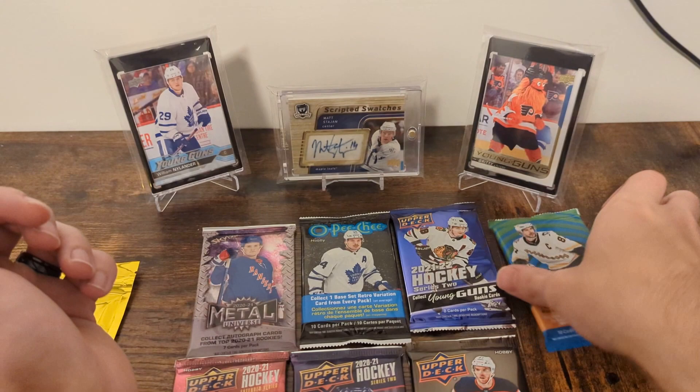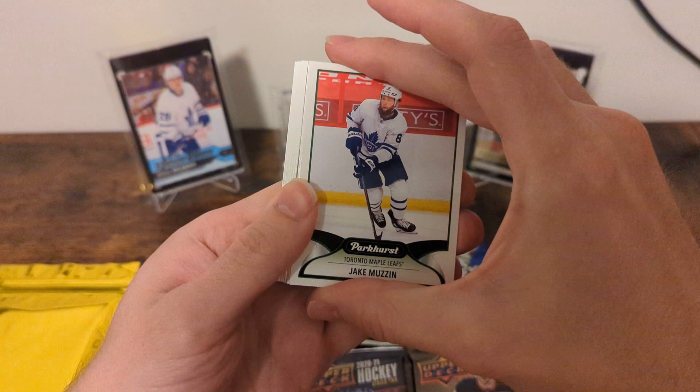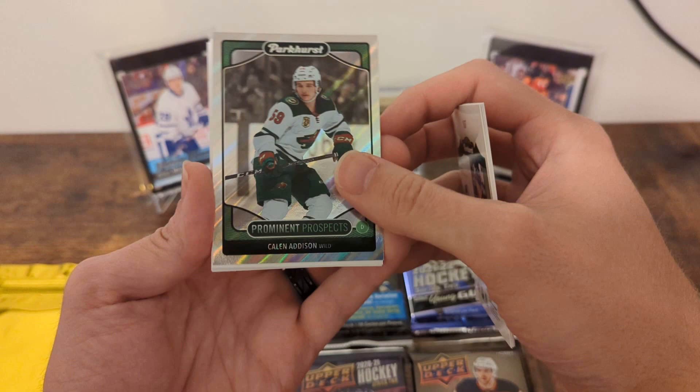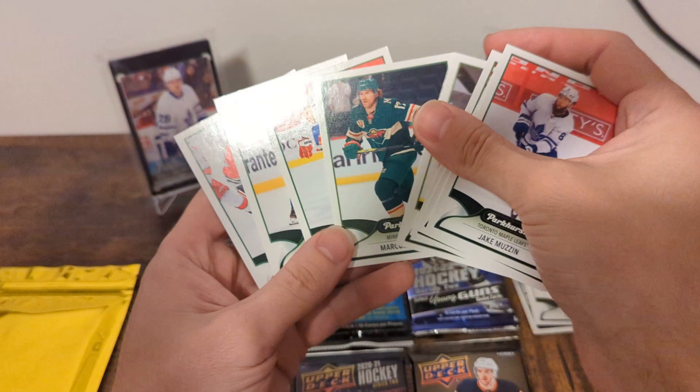Let's go next with 21-22 Parkhurst — no such thing as hobby where Parkhurst is concerned, it just is. We've got what I think is a Prominent Prospects in there: Jake Muzzin, Jared Spurgeon, Tyson Yost, and a Prominent Prospects of Katelyn Addison. These look really nice in person, I will say. Nicholas Backstrom, a Quentin Byfield rookie — nice — Marcus Foligno, Milan Lucic, JT Comfer, and Kirby Dach. Checking for parallels — I don't think so.